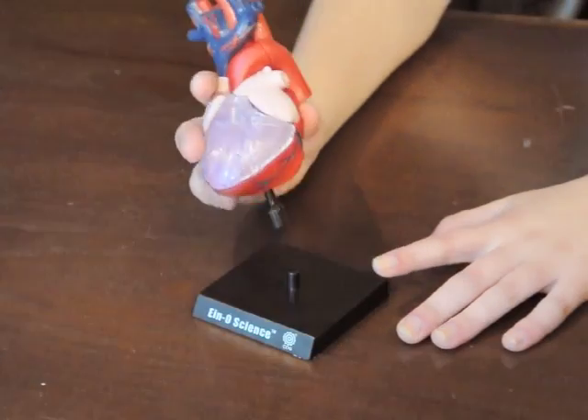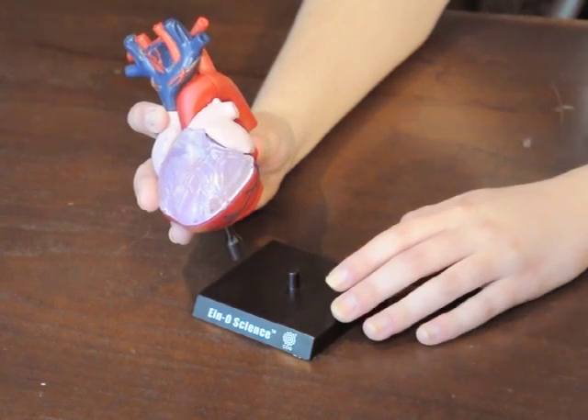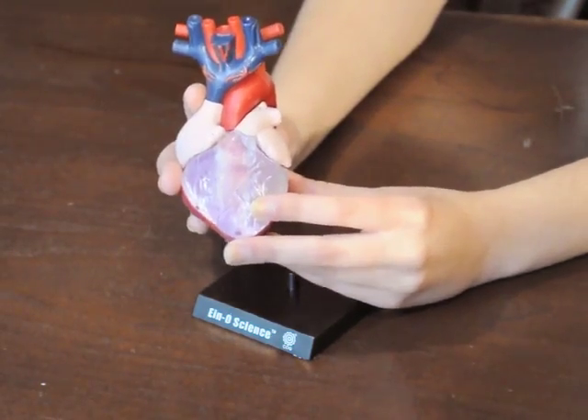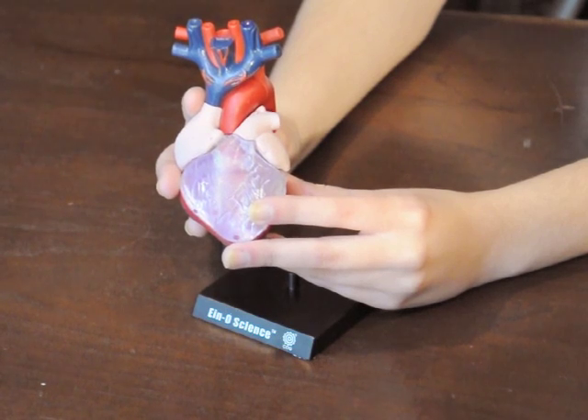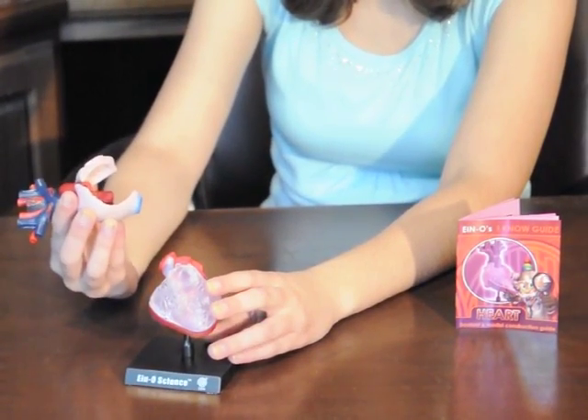This scale model is scientifically accurate and can tell us so much about how a muscle only the size of your fist keeps your whole body alive. It also allows us to examine all of the intricate details of our most important vessel. I love using the I Know Science Heart Kit because it not only gives us a view of the heart, but can also be separated out into smaller pieces that represent various functions of blood flow.